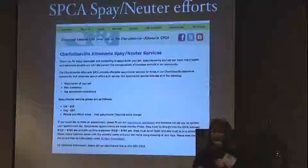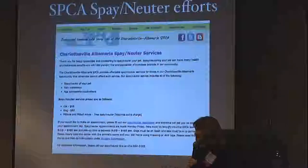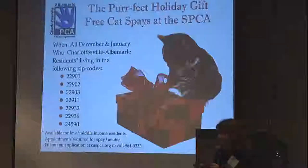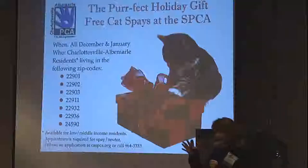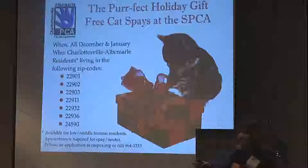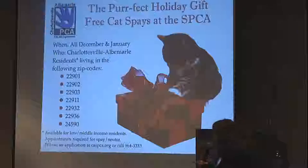We now spay and neuter every animal before adoption, and offer a subsidized service to the public. Because of grants, we also offer some free spay and neuter service. This is because of the PetSmart Charities grant — they target specific areas where you have to collect data to get it, so you have to look at your intake and what areas you're taking the most intake from. That data is very important.